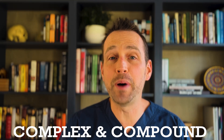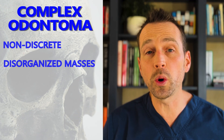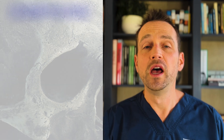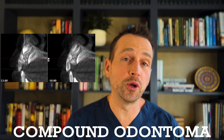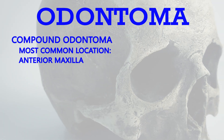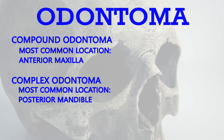There are two types of odontomas: complex and compound. Complex odontomas are non-discrete, disorganized masses of dental tissue. Compound odontomas are characterized by multiple well-formed tooth-like structures. This patient's odontoma is a compound odontoma, which is more common in the anterior maxilla. Complex odontomas are usually found in the posterior mandible. The treatment is complete removal.